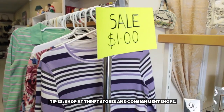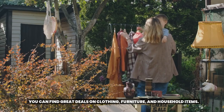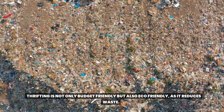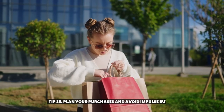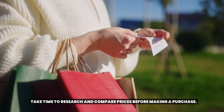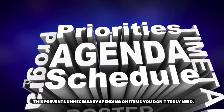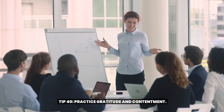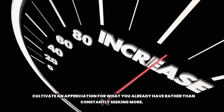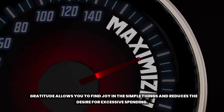Tip thirty-eight: shop at thrift stores and consignment shops. You can find great deals on clothing, furniture, and household items. Thrifting is not only budget-friendly but also eco-friendly as it reduces waste. Tip thirty-nine: plan your purchases and avoid impulse buying. Take time to research and compare prices before making a purchase. This prevents unnecessary spending on items you don't truly need. Tip forty: practice gratitude and contentment. Cultivate an appreciation for what you already have rather than constantly seeking more. Gratitude allows you to find joy in the simple things and reduces the desire for excessive spending.